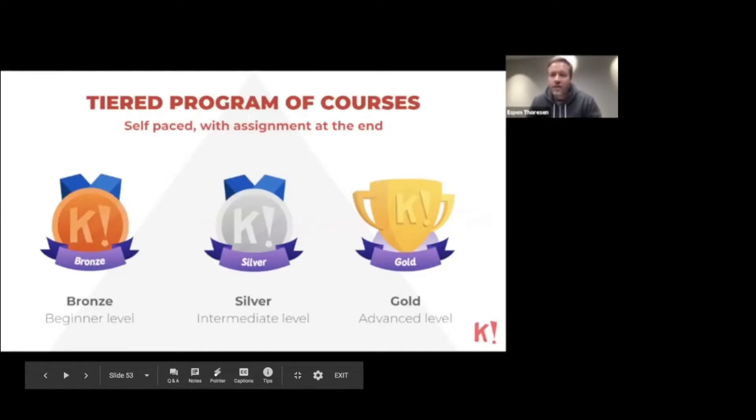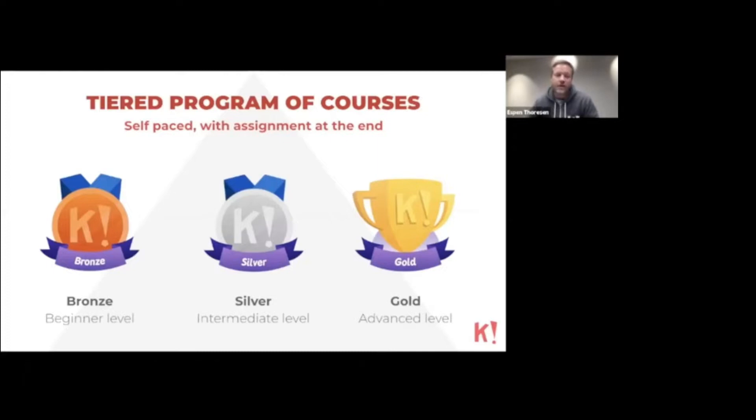All the courses come with an assignment at the end — we didn't want to make it too easy, so you have to actually study and read through the material. The program comes with three levels: you get Bronze, which is the beginner level, then move up to Silver, which is the intermediate level, and you finish with a Gold trophy at the very end, which is the advanced level.